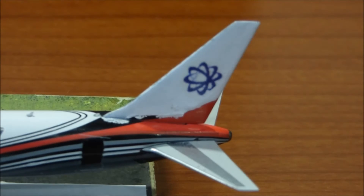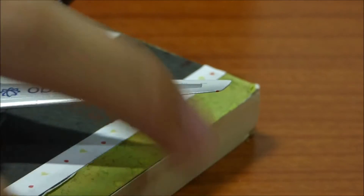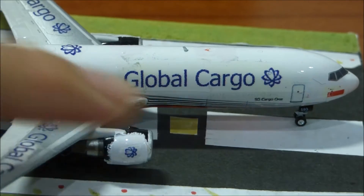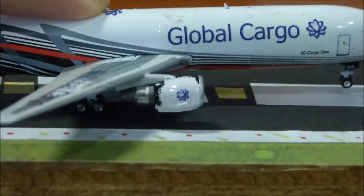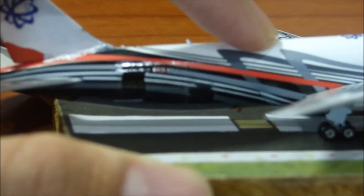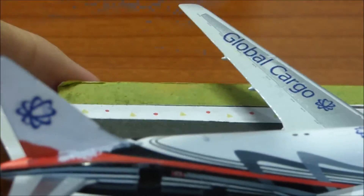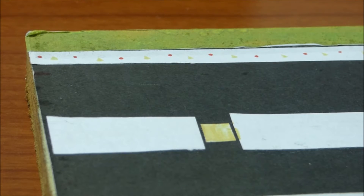Moving along to the tail — as you can see — and then the other side is kind of the same thing. Global Cargo, the small cargo logo right there. Then the engines. Moving along, you can see the registration is right there — it's a Canadian-based registration because the headquarters are based in Canada. The registration I picked was C-FGSG.